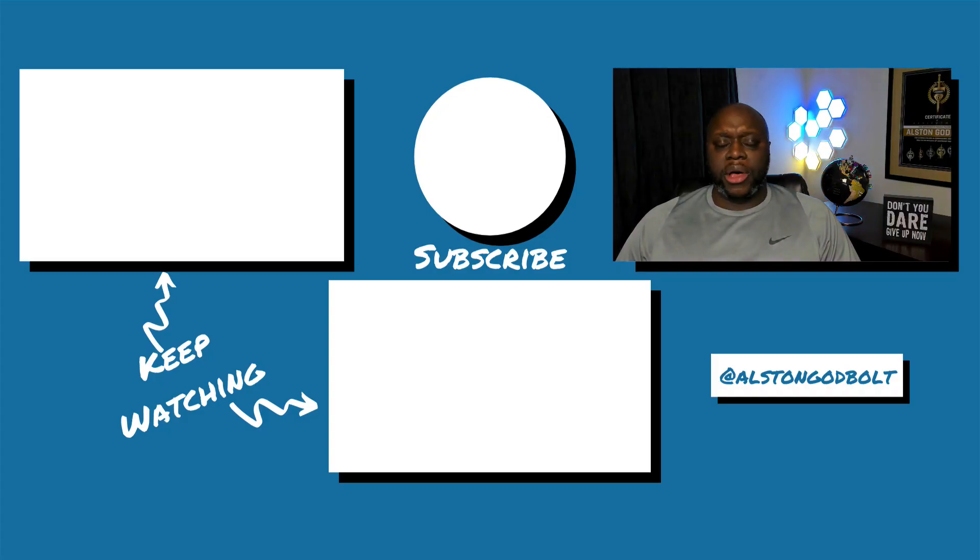Now that you know how I plan on writing blog posts without actually writing blog posts, click the second link in the description for your free affiliate marketing planners — they'll help you plan and organize your affiliate marketing business to make more money online. Click the first link or go to austingodbolt.com/start to learn more, and watch the next video because YouTube says it will help you grow your online business.